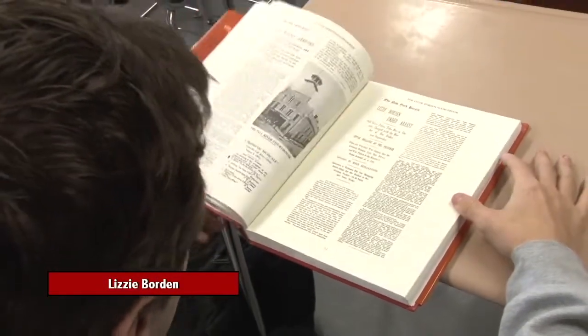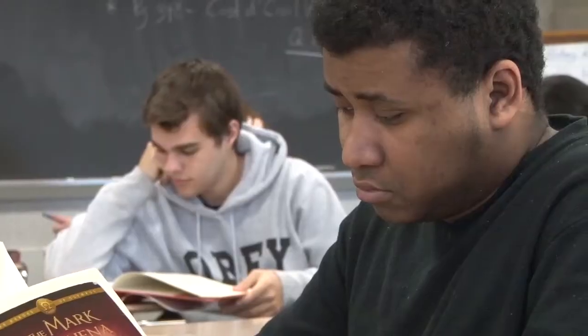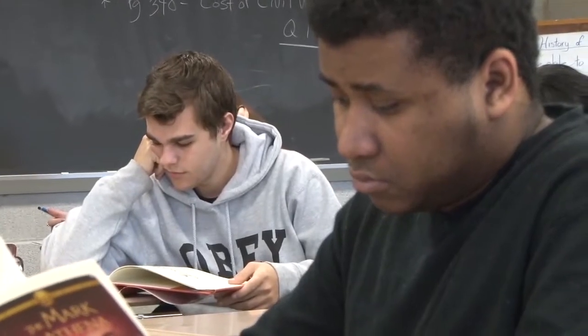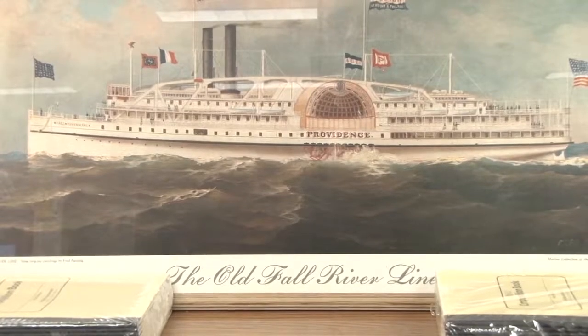They say Lizzie Borden took an axe and gave her mother forty whacks — did she really do it? Did you know there were over a dozen suspects in the Borden murders? Did you know the composer who wrote the songs for Sesame Street was from Fall River? The Spindle City, the City of Hills — these are just some of the nicknames of Fall River. This elective will give you a new perspective on the city that we call home.